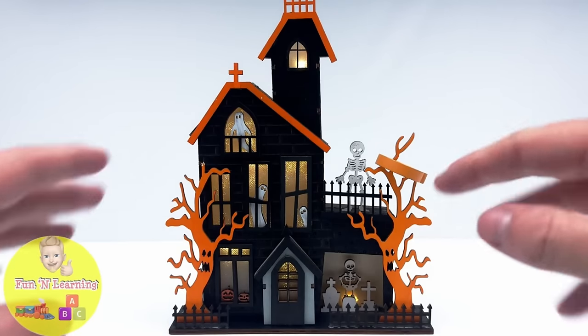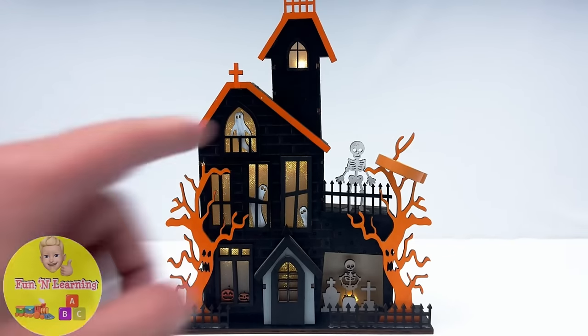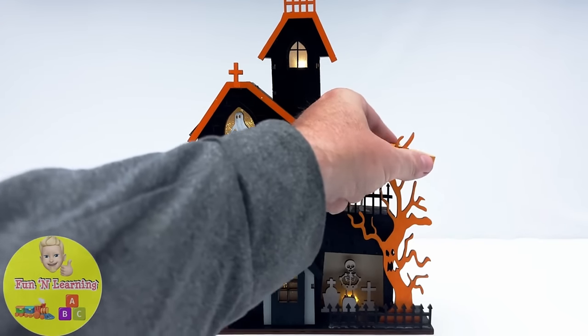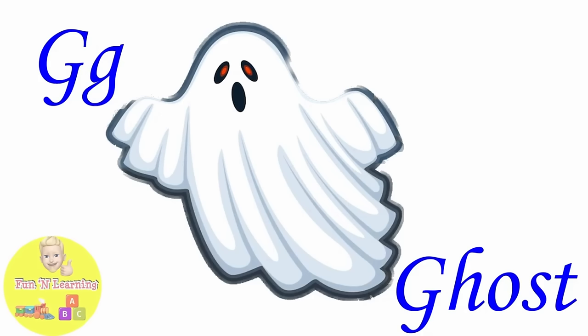It's a ghost house. What's that there on the tree? It's the letter G. G is for ghost.